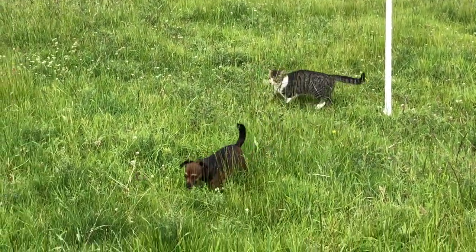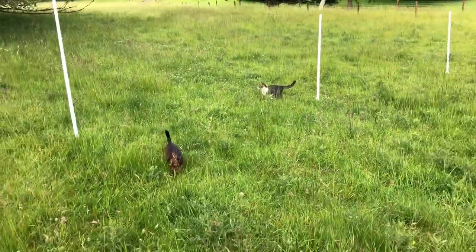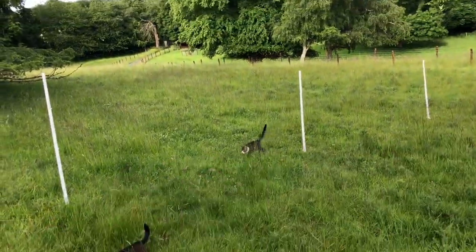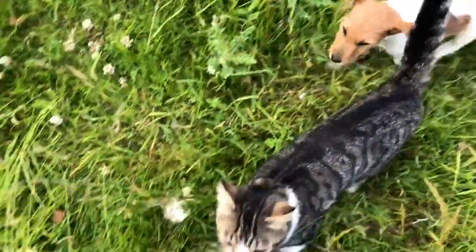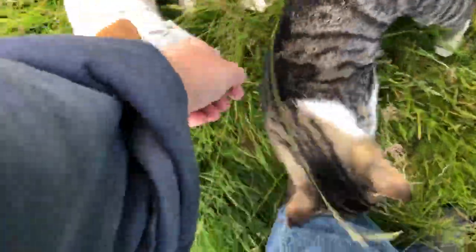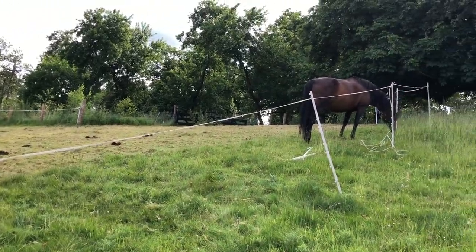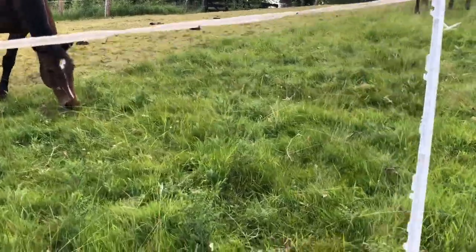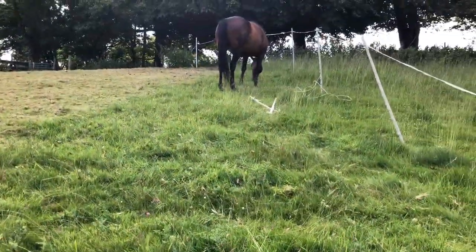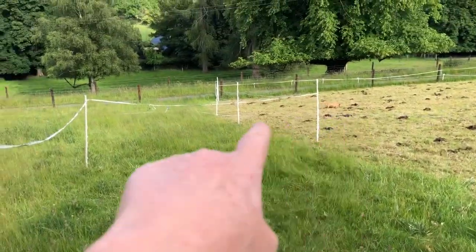Everybody's helping move fences today. There's Thyme and Inca. That's where I'm going to be putting fence line in a few days. There's the puppy. Here are the horses. I've moved the fence a little bit so they've got a stretch of fresh grazing. This will last them till tomorrow. See, they have this strip here all the way down and then this is their cutoff point.